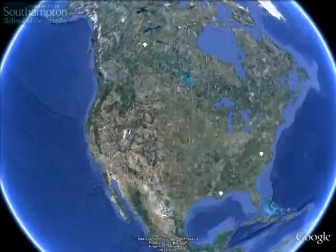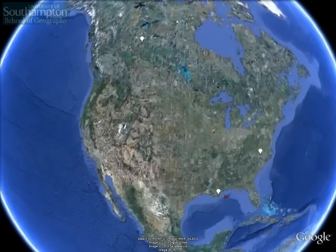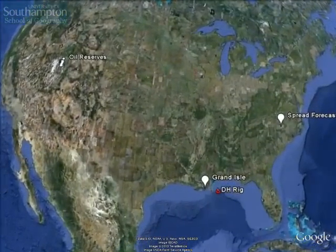In this tour we're going to look at the Deepwater Horizon oil spill and its relationship to global warming and the oil tar sands in Canada. First we'll fly into the site of the disaster.